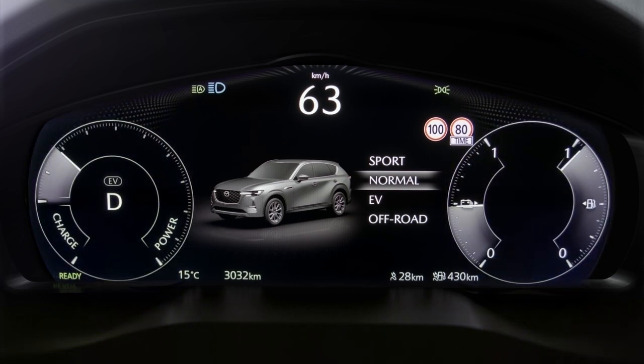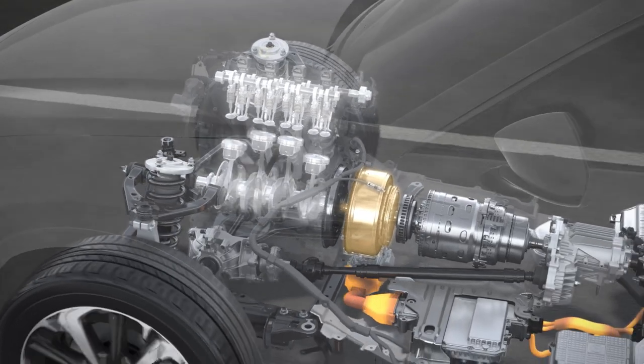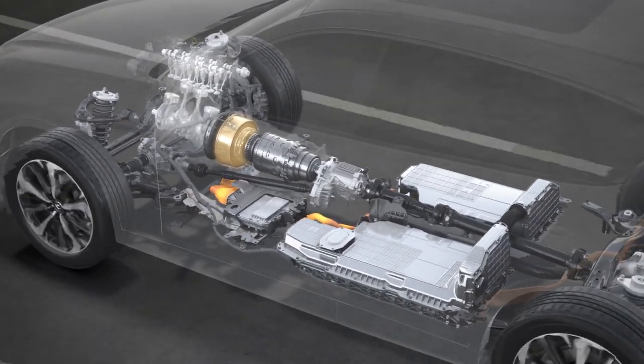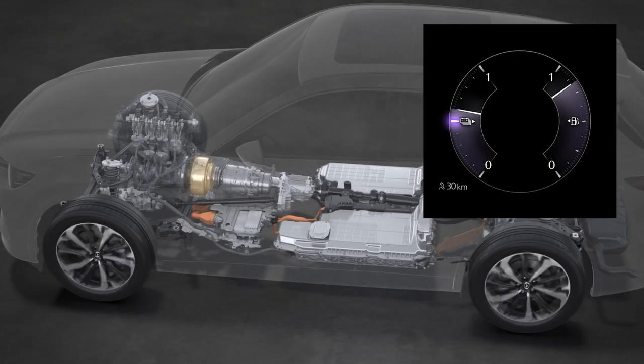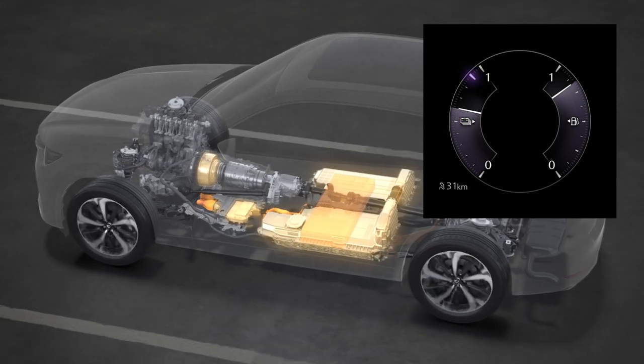In normal mode, the vehicle is driven so that both the electric motor and internal combustion engine are efficiently controlled. If necessary, the combustion engine can be used as a generator to charge the high voltage battery.